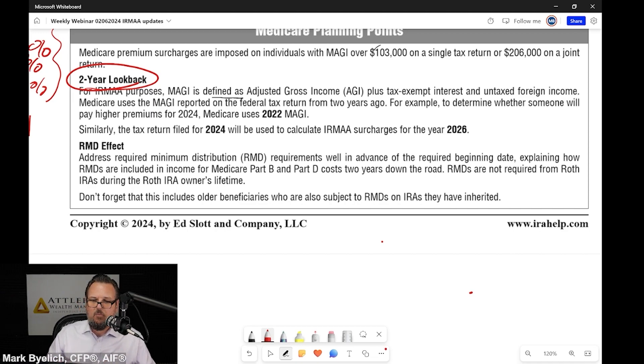In advance of the required beginning date, plan ahead. Make sure we're having this discussion because it does sneak up on you. Over and over again I hear people say they got caught up in being at the top of the 24% bracket and suddenly hit this IRMAA cliff.